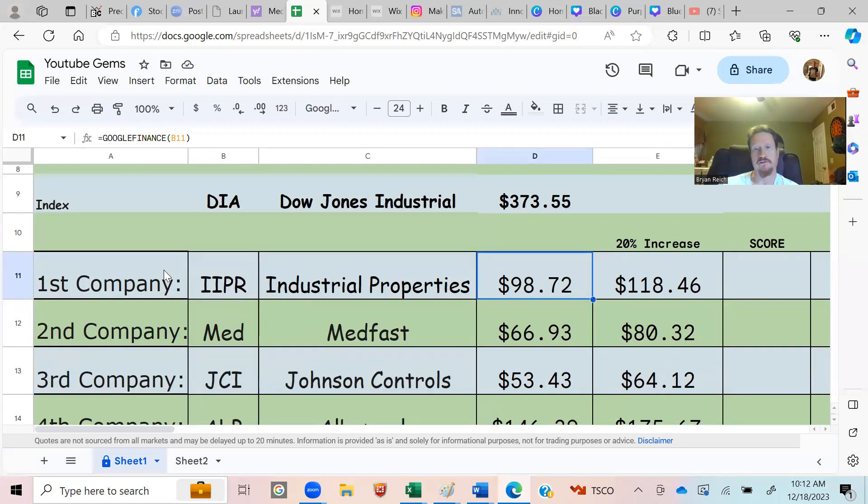In column D is the formula: equals GOOGLEFINANCE and then the stock symbol. This uses Google Sheets and taps into the marketplace, updating the price automatically. The legwork is done for you. If you want help setting up a sheet like this, that's a service I offer — I can set it up and manage it to help you be successful in the market.